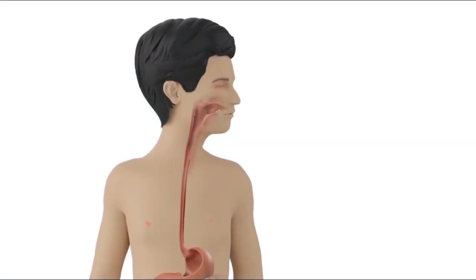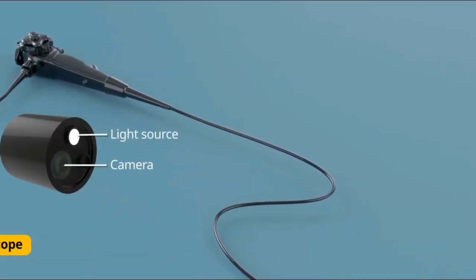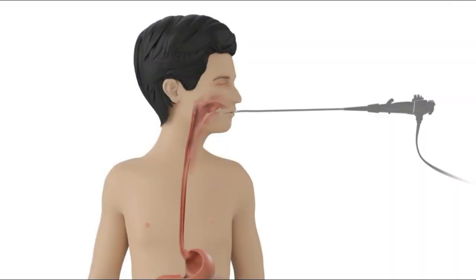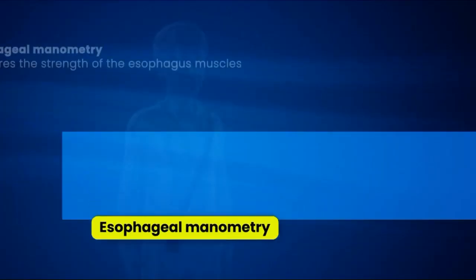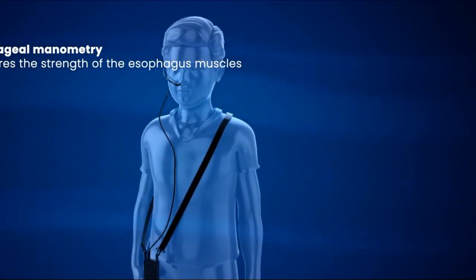An upper GI endoscopy checks whether the digestive tract is functioning properly. It is performed using an endoscope — a thin, flexible, lighted tube fitted with a camera — that enables the physician to view directly inside the esophagus, stomach, and upper part of the small intestine. Esophageal manometry measures the strength of the esophagus muscles; a thin tube is passed through the mouth or nose into the esophagus to evaluate the pressure within the esophagus and the lower esophageal sphincter.